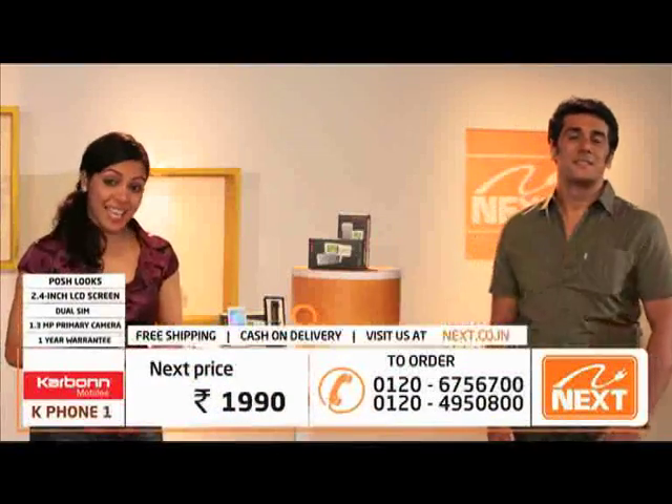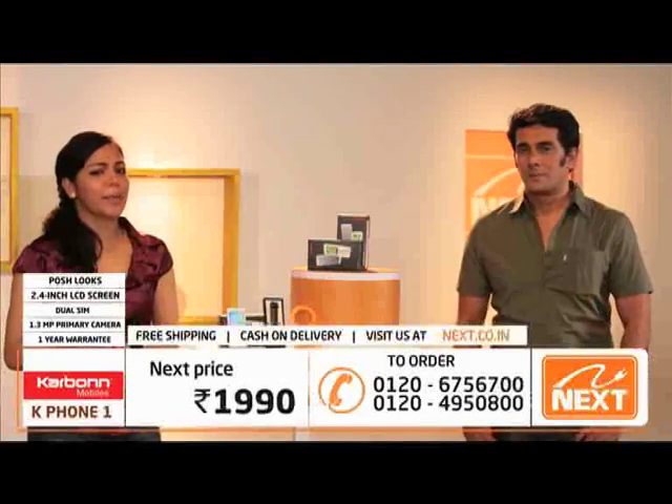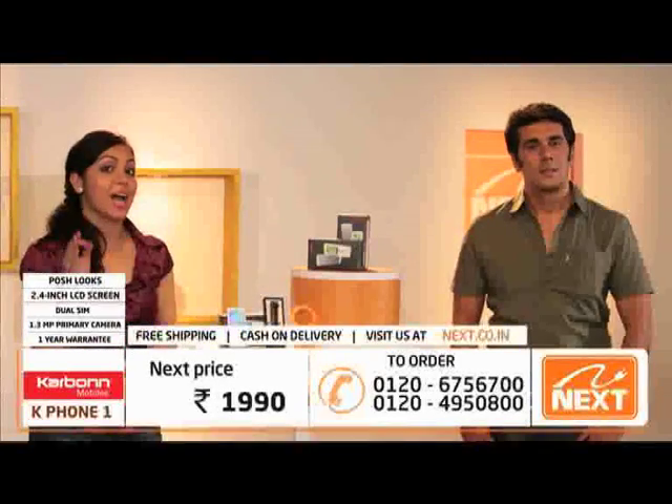Welcome to Next Shopping, the next level of shopping. We are here to bring you the best brands and best bargains.